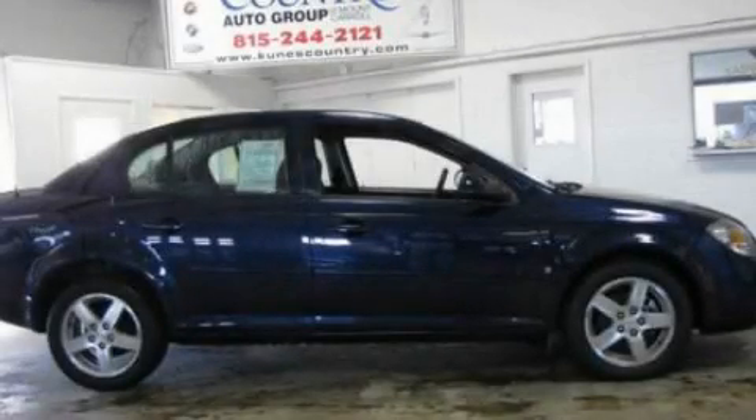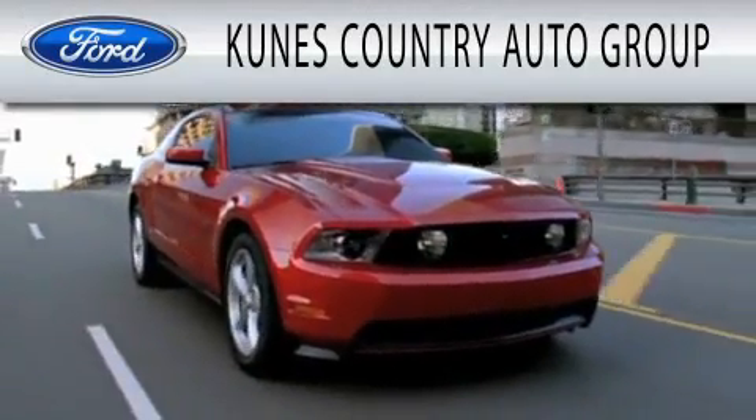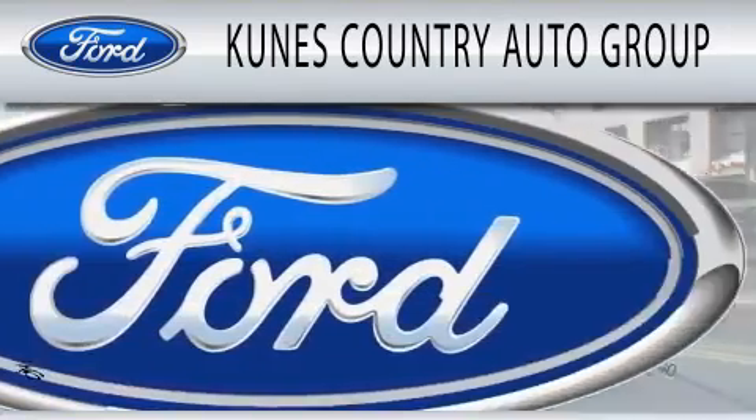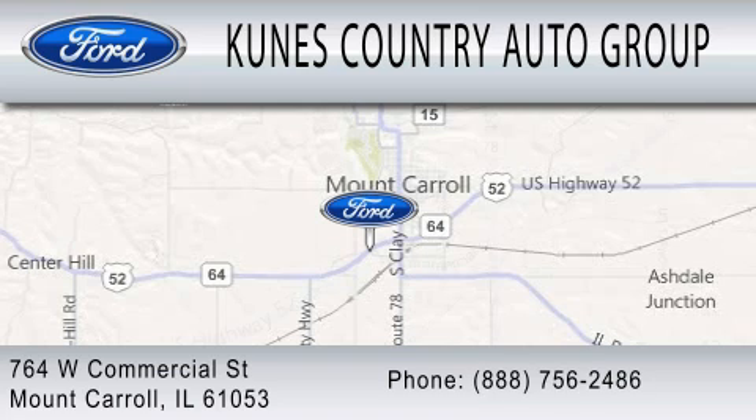Call now to find out how you can own this breathtaking vehicle. Kunis Country Auto Group is dedicated to doing everything possible to ensure that the experience you have selecting your next vehicle is as pleasant as possible. We're located at 764 West Commercial in Mount Carroll.